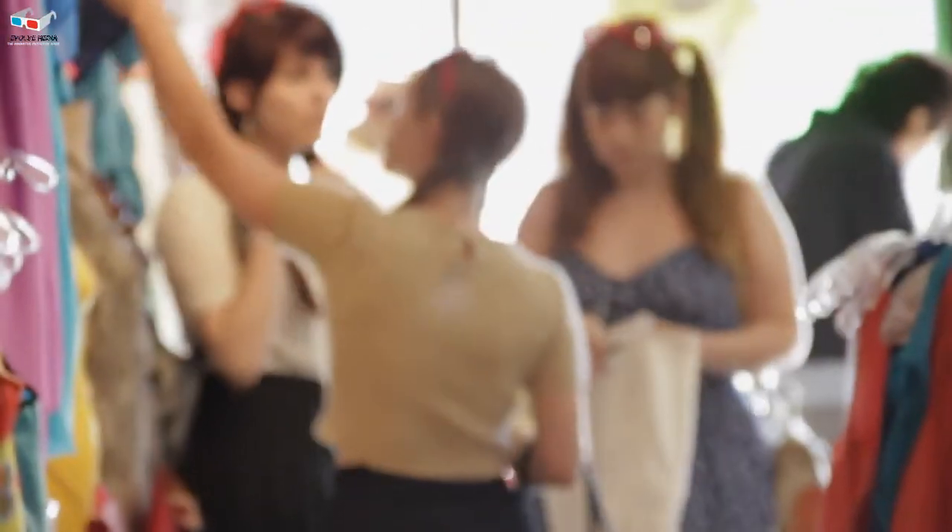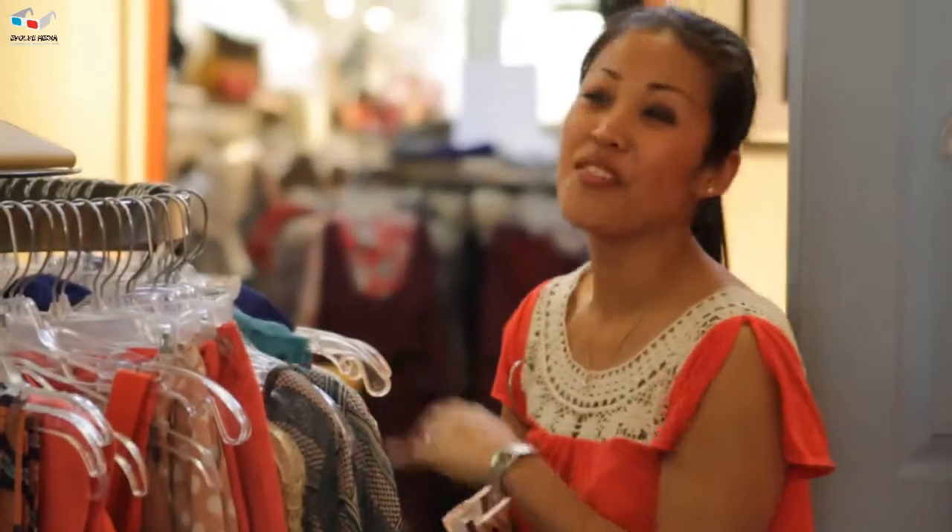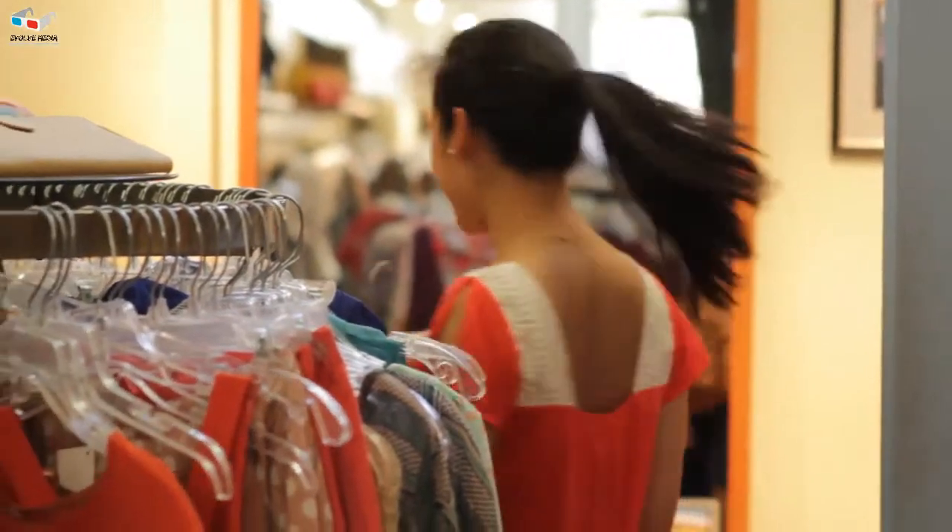We definitely cater to the 16 to 39 year old female customer. We are here so that girls can find the best stuff ever, and our customer service is like shopping with your best friend.